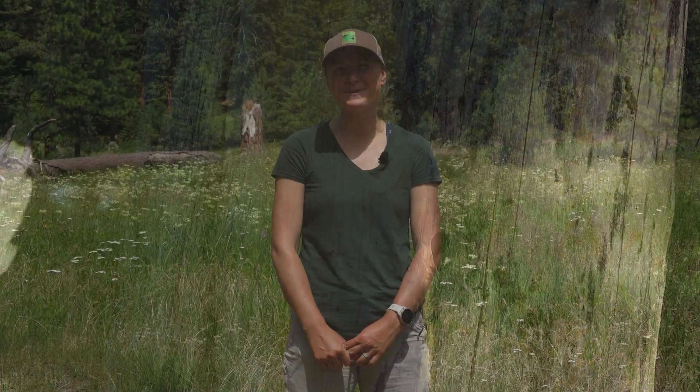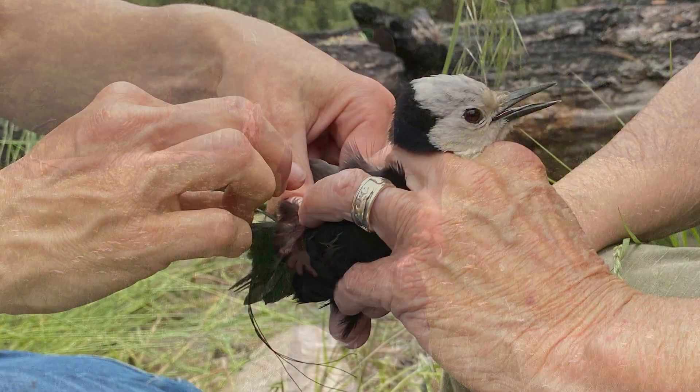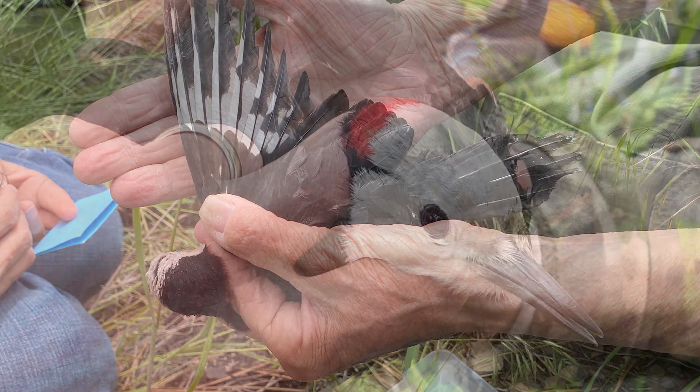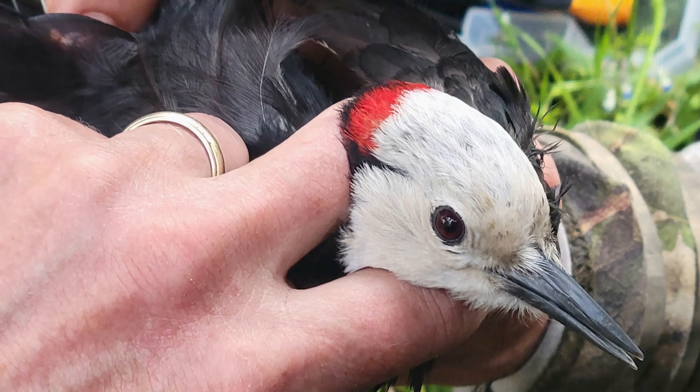White-headed woodpeckers are a really excellent bird to have an intern project with, because they're very unique visually — they have a bright white head which is very hard to mistake with any other woodpecker. The males have a red dot on the back of their head, and they also have a pretty distinct call, and their hammering pattern is pretty distinct as well.